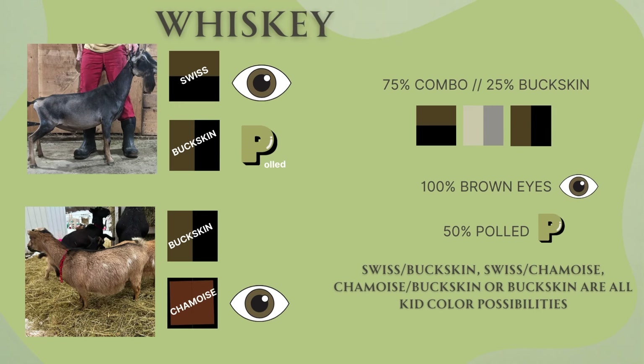Next up is Whiskey and Bunny. Again, Whiskey is a Swiss buckskin combo that's polled. Bunny is also a combo — she is a buckskin-chamois combo. So 75% chance we're going to see a combination kid with either Swiss buckskin, Swiss chamois, chamois buckskin, or — just like with Ely and Whiskey — if both Bunny and Whiskey throw a buckskin gene, you're going to see a plain buckskin kid. All kids will have brown eyes and 50% chance each kid will be polled.